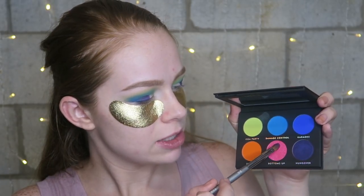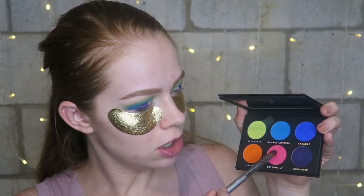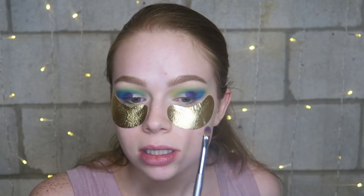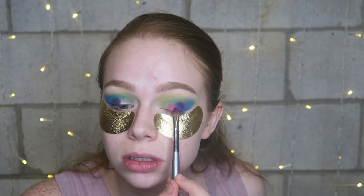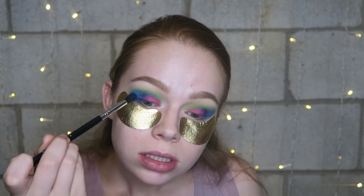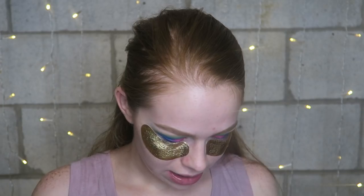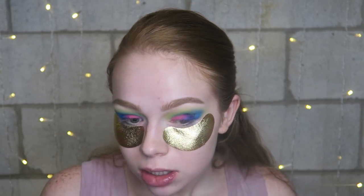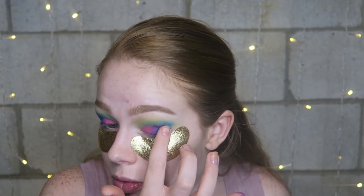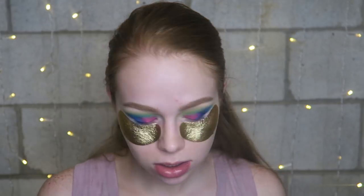Now I'm picking up the pink sparkly shade called 'Bottoms Up' — there's a lot of kickback — and tapping that on the inner part of my eye. I go back in with a little more of the dark blue on the outer corner, then more of the purple, just trying to add more so it looks normal and not really weird.